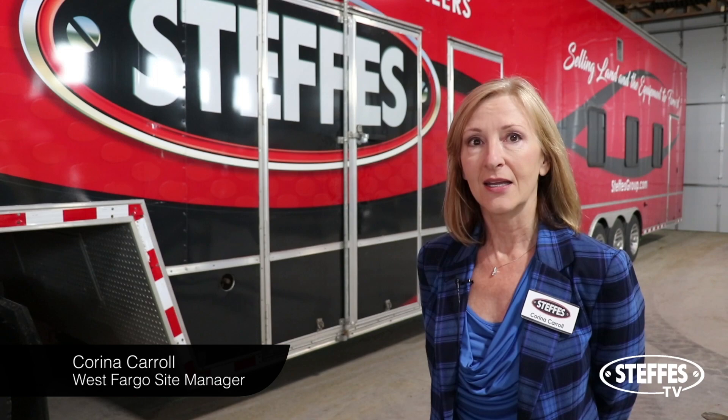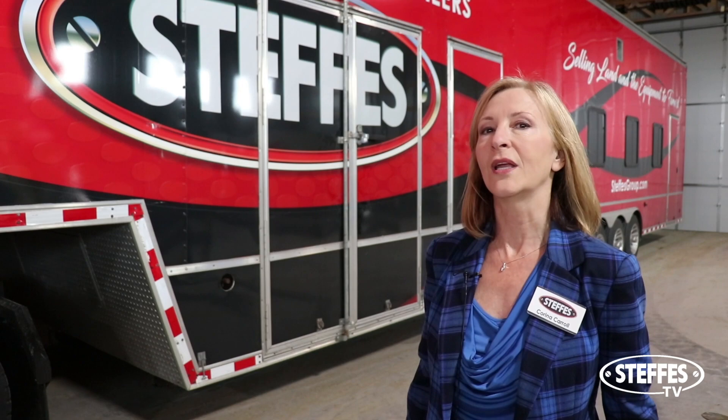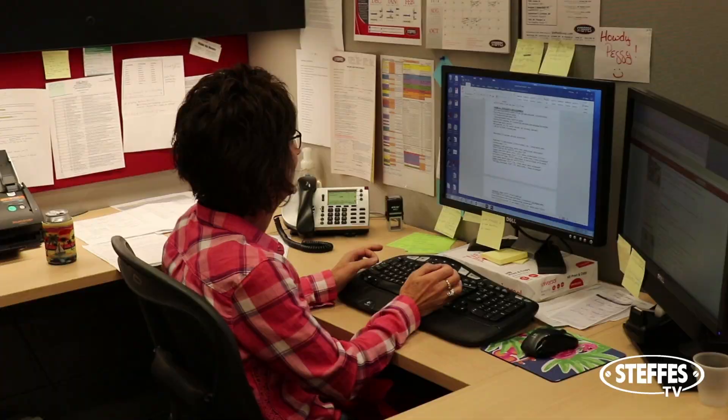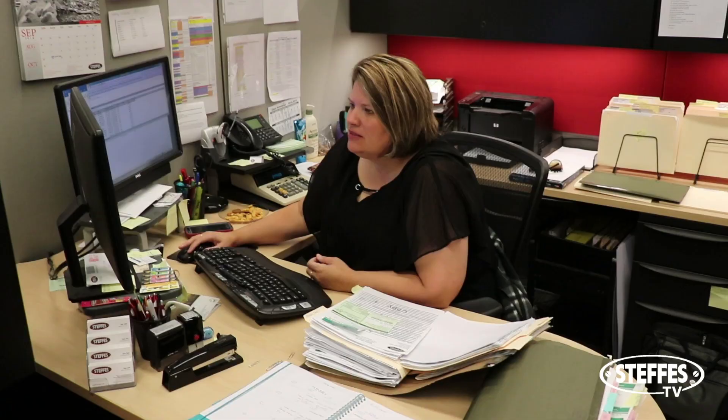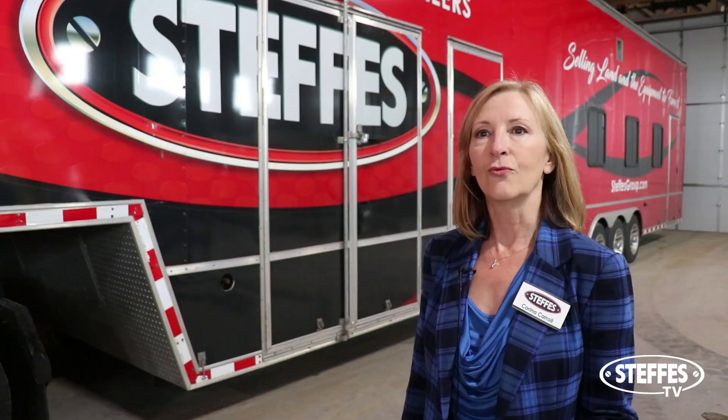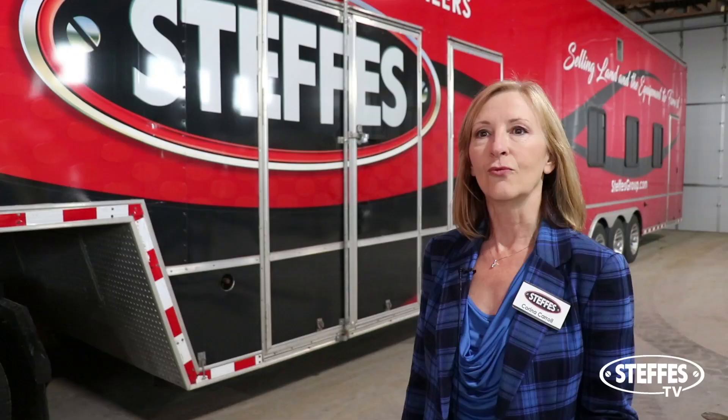Karina Carroll tells us more. Scott Steffes, our owner, actually came up with the idea of having two online auctions per month. One benefit is that when a consigner misses a deadline, he still has a good window to sell his items since we'll have another auction in about two weeks. Another benefit is that it gives us a smoother workflow in the back end in our office, so we don't have a bottleneck at the end, which provides better service for our clients.